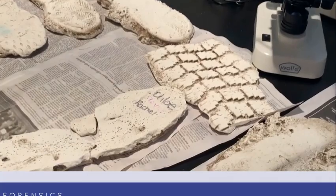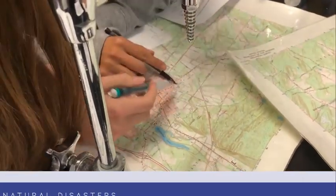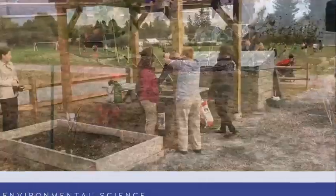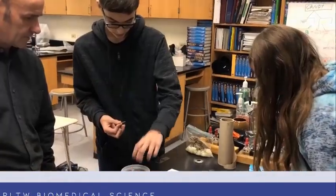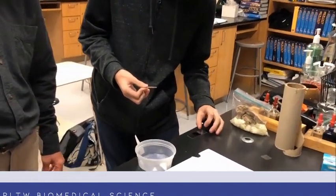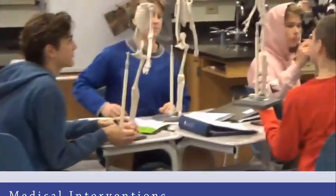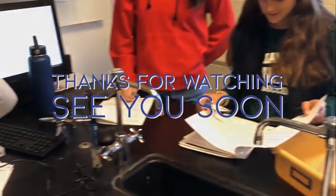Additional electives include Astronomy, Forensics, and Natural Disasters. We have two levels of Environmental Science: a high school level and a college level. Project Lead the Way Biomedical Science begins with Principles of Biomedical Science, followed by Human Body Systems, followed by Medical Interventions. Thank you for taking the time to learn about our science department. We look forward to seeing you in the classroom.